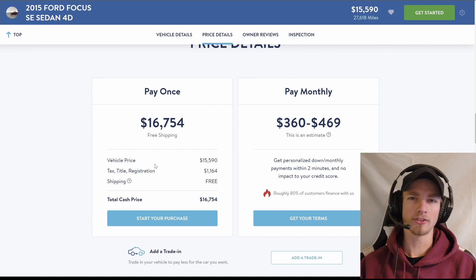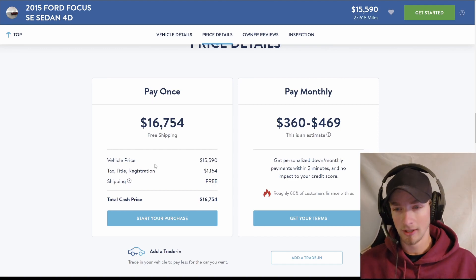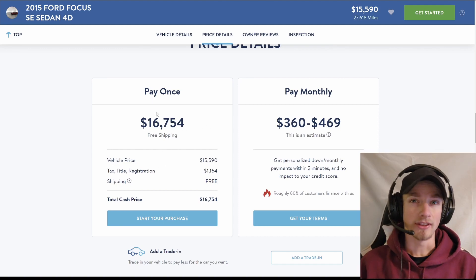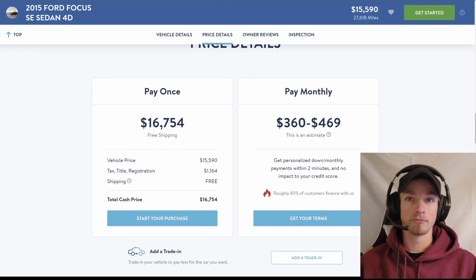So that's the pay-once price — not really bad for this car. I have no idea the market on this car, this is not my wheelhouse, but yeah, not a bad price overall. However, if you don't have $16,000 laying around, financing is a very viable option. I'm not against financing, but there are some things you have to look out for.